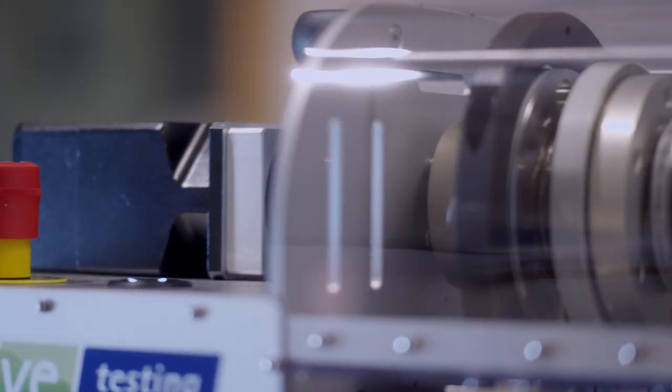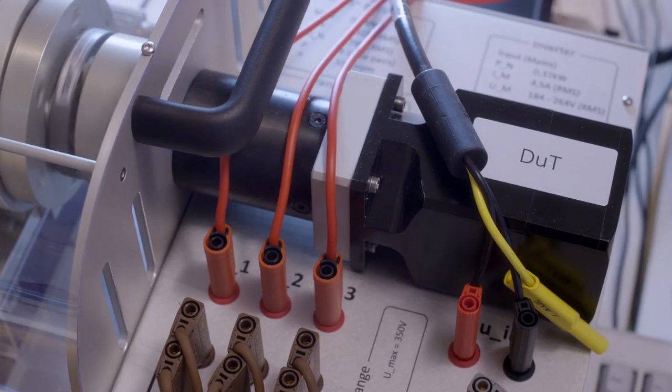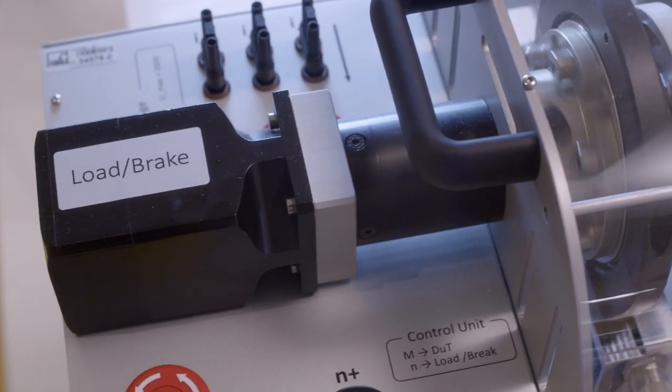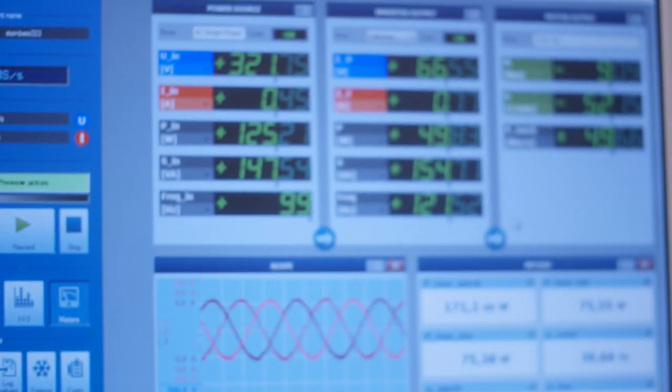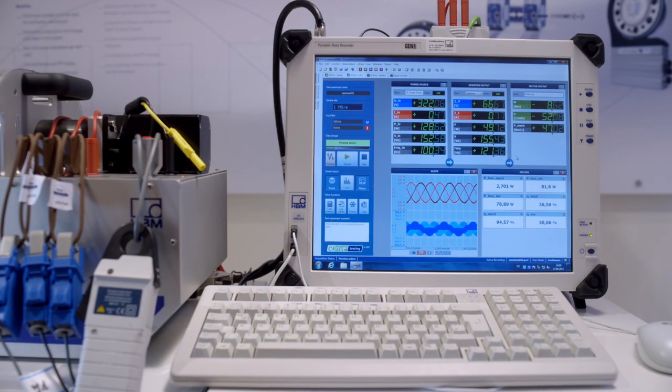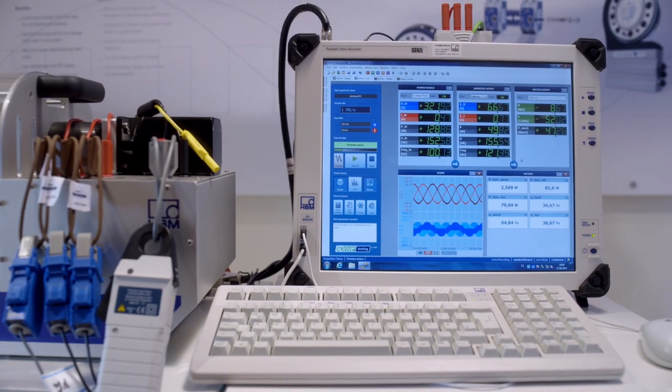The test stand consists of the electric motor to be tested, a torque shaft, and a load dynamometer. All the electrical and mechanical parameters — like voltages, currents, torque, speed, power, and temperature — are recorded.